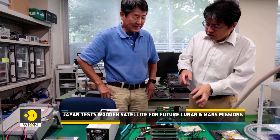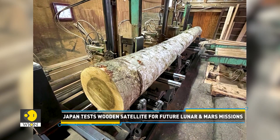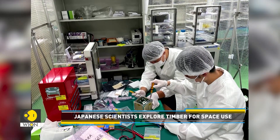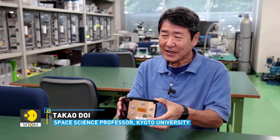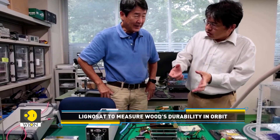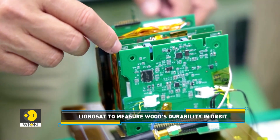If successful, the LignoSat project could inspire new uses for wood in space. To find the best wood for the mission, the scientists tested three types of wood: birch, cherry, and magnolia. The lumber is cut and made into board materials, which takes about a month. After that, the boards are assembled and electronic circuit boards are installed inside. It takes about a year to put them together and test them.